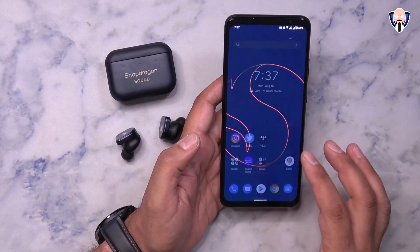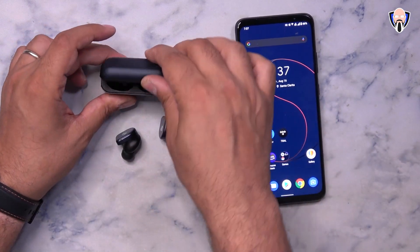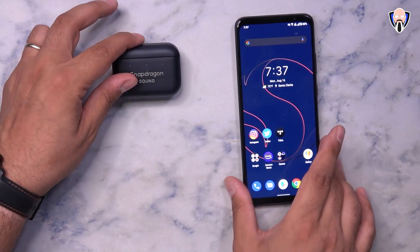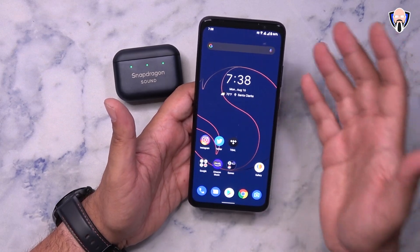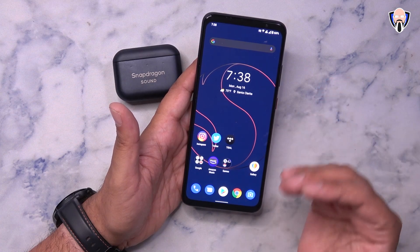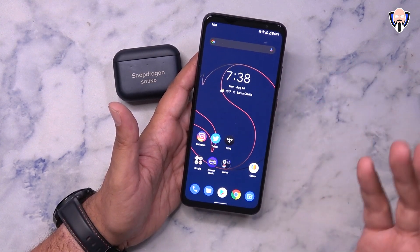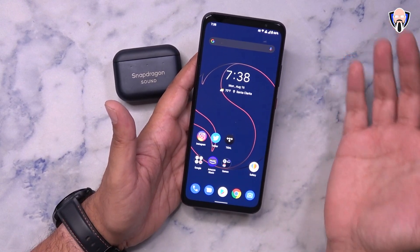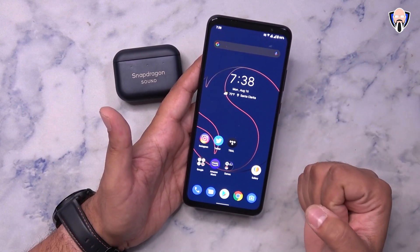I got a chance to play some Call of Duty Mobile as well as PUBG Mobile — absolutely a boss gaming experience. I wasn't able to get 144Hz yet on Call of Duty Mobile, likely due to compatibility between the game and the smartphone, but with 16 gigs of RAM, 512 gigs of storage, and the Snapdragon 888, there's no question this smartphone can handle anything. ASUS has already proven this recipe with the ROG Phone 5.